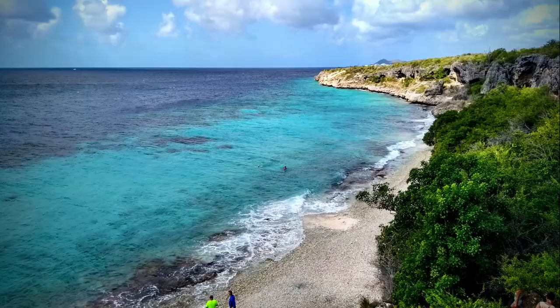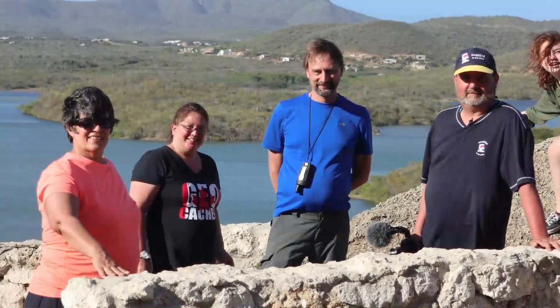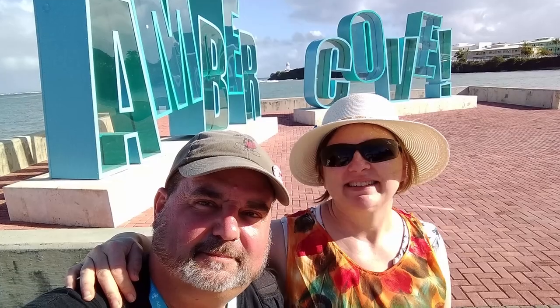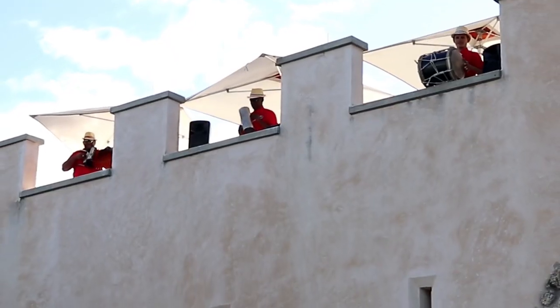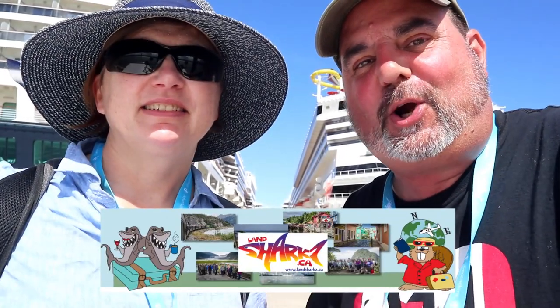Are you ready for a cache tour? That's right, Cache Canada is about ready to launch on a cache tour of the Caribbean. 69 geocachers are aboard the new Staten Dam from Holland America on a cache tour with Landshark Geocaching, and we're going to go find some caches through the Caribbean Islands.